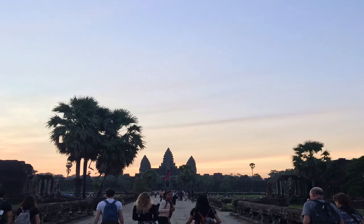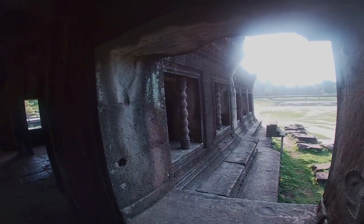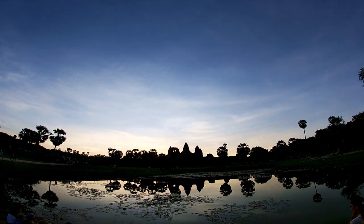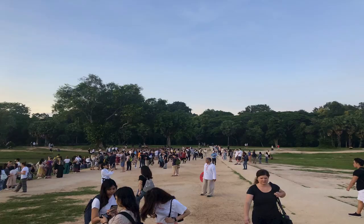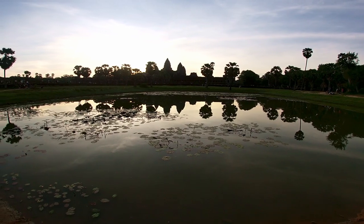When you get to the temple, you'll notice that there are a lot of people around the moat taking pictures, but once you get inside you'll notice that there are even more people around the reflection pool, which is a more iconic picture. So if you want to do that, make sure to get there even earlier.